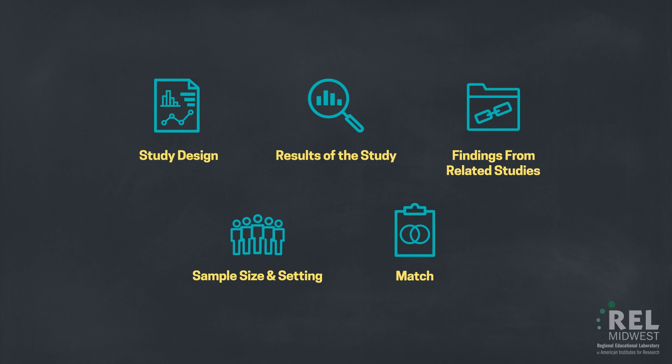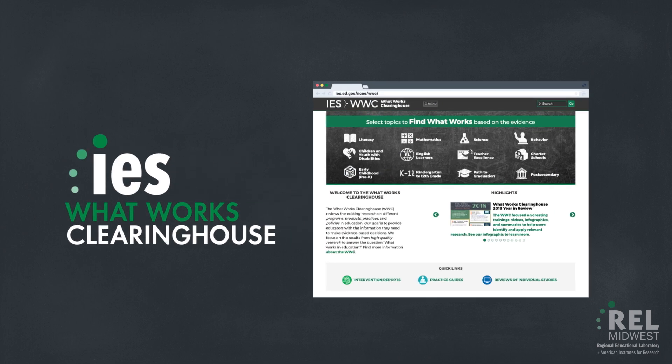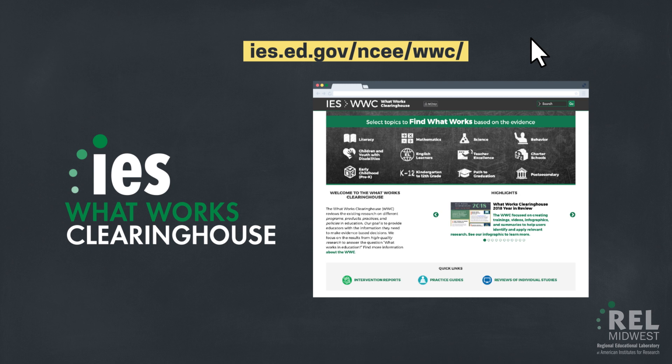Because of the fifth factor, the evidence tier rating of the intervention can change from district to district and from school to school. Finding the information necessary to rate an intervention according to the ESSA tiers of evidence is simple. The What Works Clearinghouse, a federally funded database of education interventions, supplies related study results along with ESSA ratings for outcomes meeting tiers 1 and 2, and sample size and setting information all in one place.